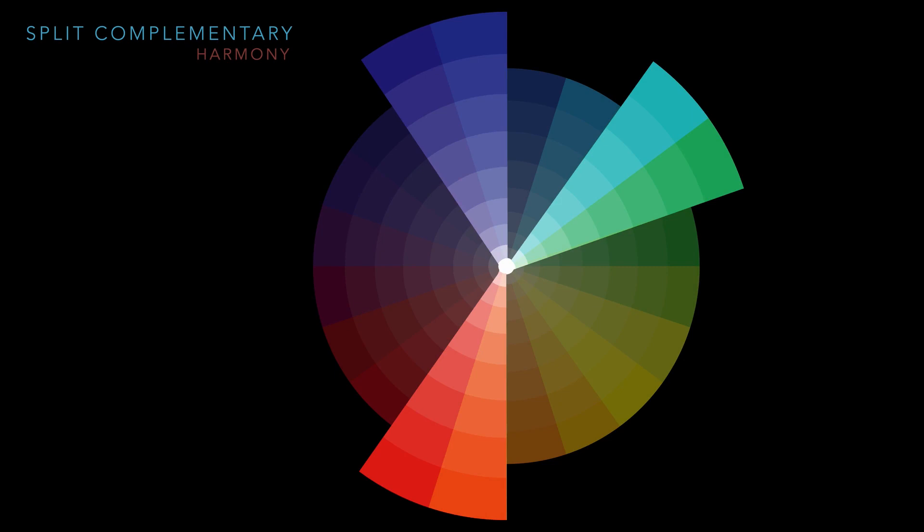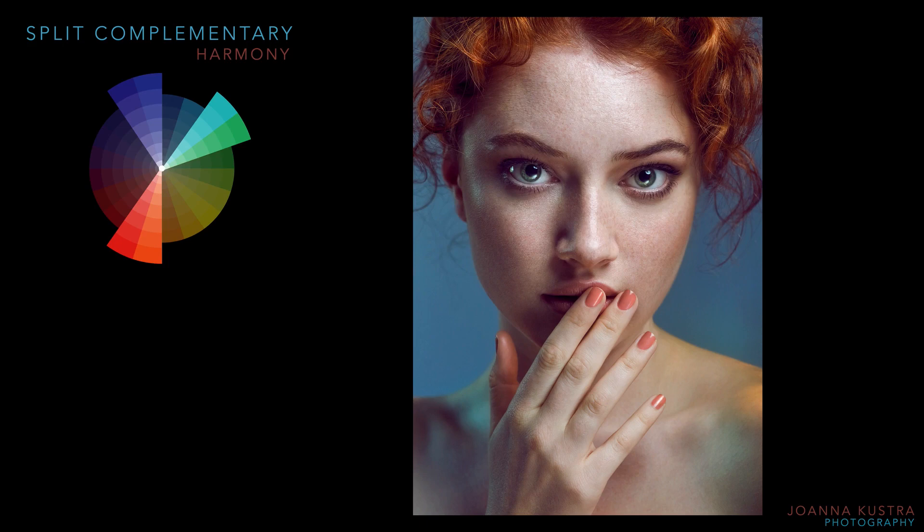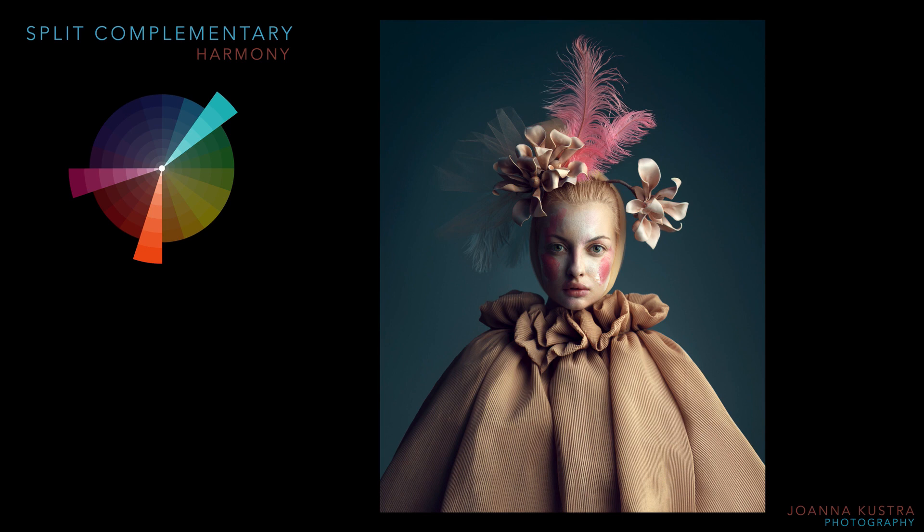The split complementary color scheme is a variation of the complementary one. In addition to the base color, it uses the two colors adjacent to its complement. This scheme has the same strong visual contrast as the complementary one, but with less tension. For example, there's no hue exactly opposite to the fiery red hair — only adjacent blue and greenish tones on the shoulders and eyes. The split complementary color scheme is often a good choice for beginners because it's difficult to mess up.